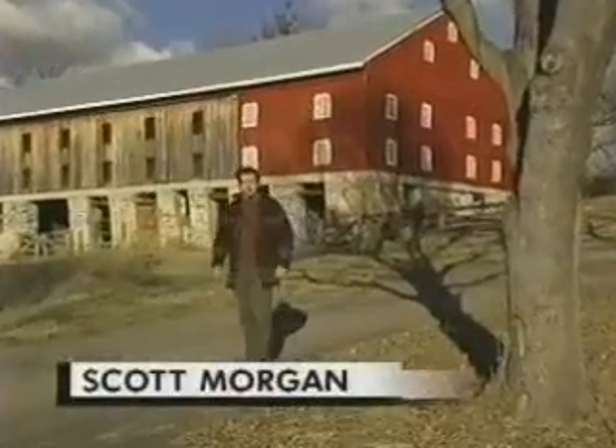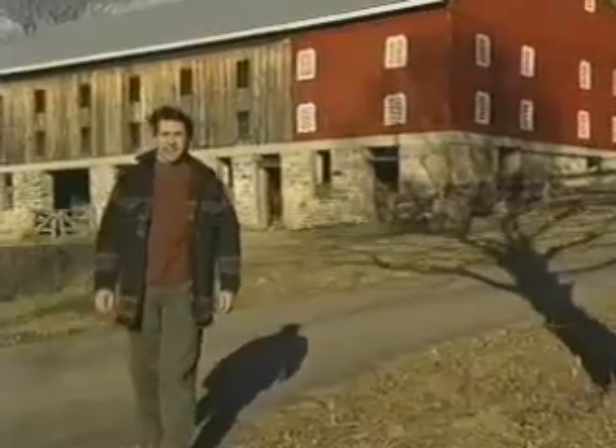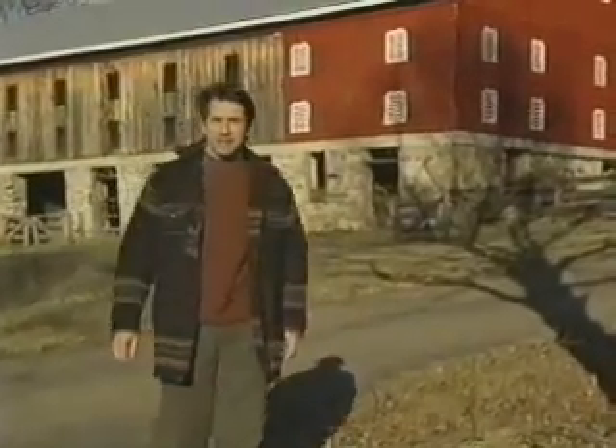Welcome back to Dream Builders. I'm Scott Morgan. The co-housing community of Liberty Village in Maryland is nestled in this scenic rural setting. But what if you want to bring some of the beauty of nature inside your home? Steve Greenberg went to Southern California to learn the art of building trees.